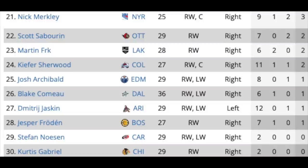This is our last group of right wingers. We've got Nick Merkley at the Rangers, Scott Sabourin in Ottawa, Marty Frk in LA, Kiefer Sherwood in Colorado, Josh Archibald in Edmonton, Blake Comeau in Dallas, Demetri Yashkin who made his return to the NHL with Arizona, Jesper Froden in Boston who played only seven games last year, and Stepan Nason and Curtis Gabriel who also had very limited NHL action. Some of these guys will get deals, but a lot are probably going to have to be two-way deals. Each position really has a very limited amount of high-level performers available in free agency this year.